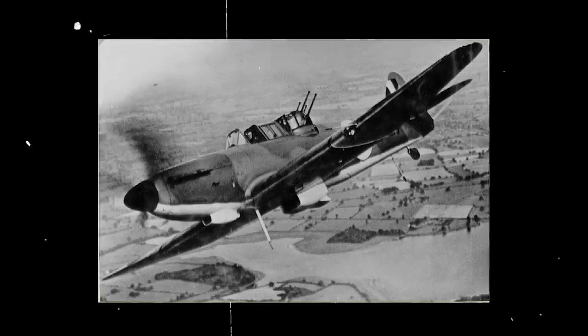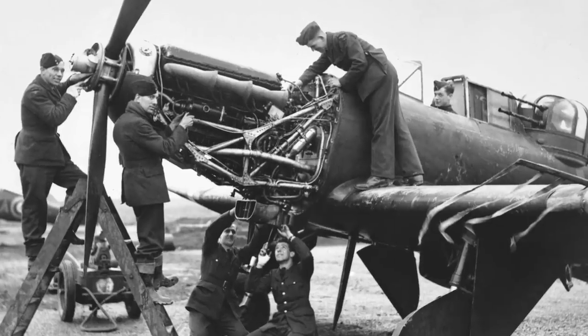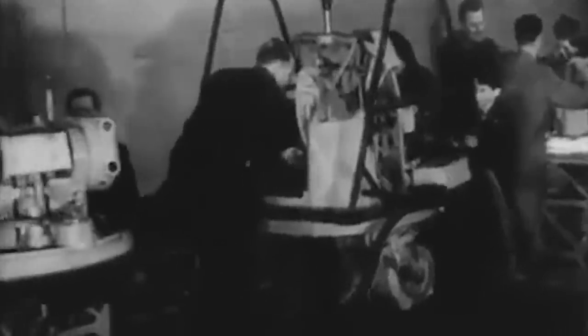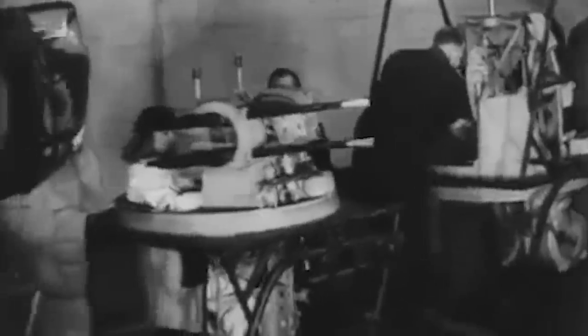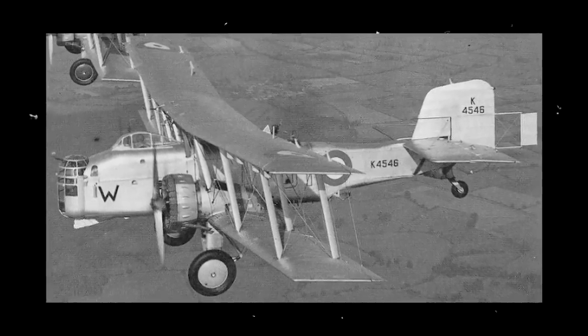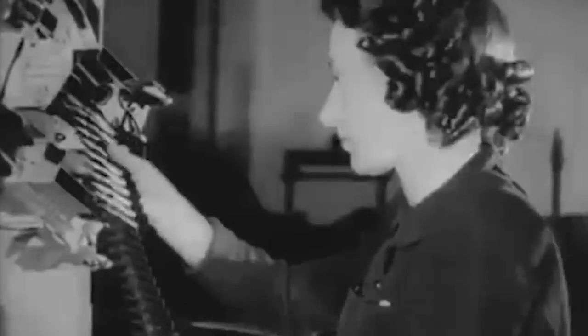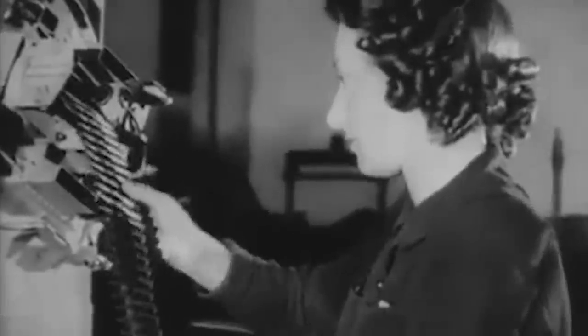The Bolton-Paul aircraft eventually emerged as the winner with a design featuring four-gun turrets and was awarded a two-prototype order. The company had recently pioneered the use of a pneumatic-powered enclosed nose turret in the Bolton-Paul P-75 Overstrand biplane bomber, and also bought the rights to a French-designed electro-hydraulic-powered turret, becoming the nation's leader in turret design.